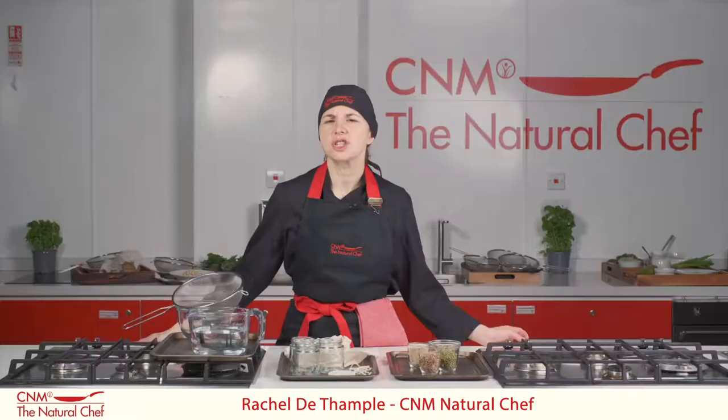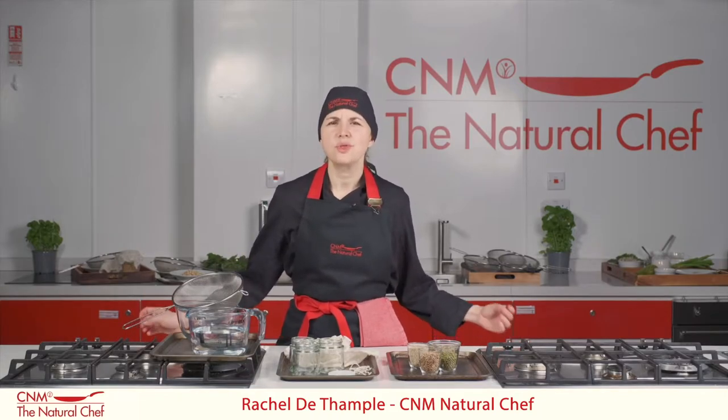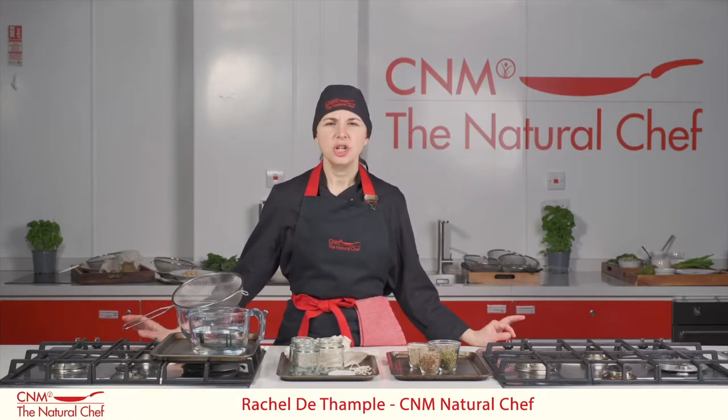Taking you through the basics of nutrition and how the body works, you'll learn how food is digested, what ingredients you need to stay healthy, what foods really keep you thriving, and how to prepare them.